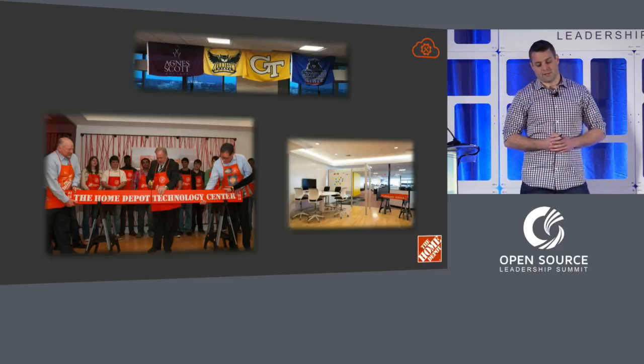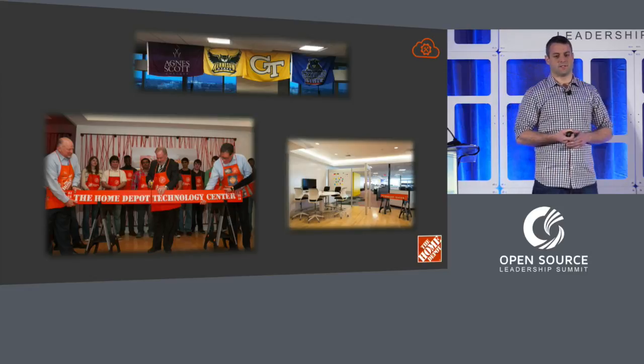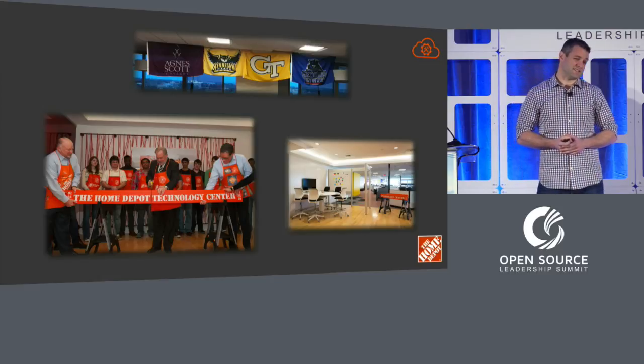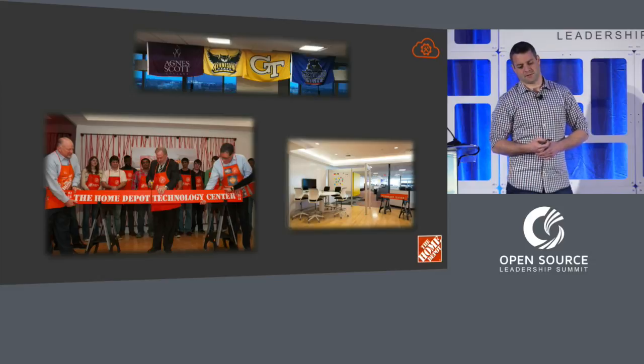We were pretty fortunate to get a couple of rockstar interns — Thomas Olson and Madeline Goebbels — who really hit the ground running. They started in December, which meant there was a little bit of lag due to the holidays. But they've had at least two or three pull requests approved so far, which was kind of a reach goal for me starting this. Most of them have been in documentation.